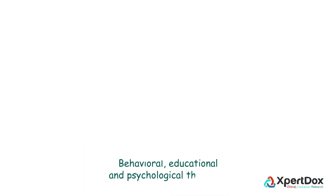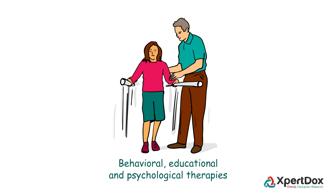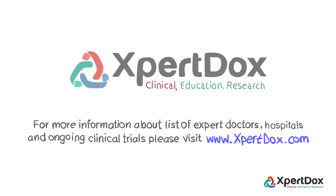Children must be provided behavioral, educational, and psychological therapies to provide the best clinical outcomes. For more information about expert doctors, hospitals, and ongoing clinical trials, please visit www.expertdocs.com.